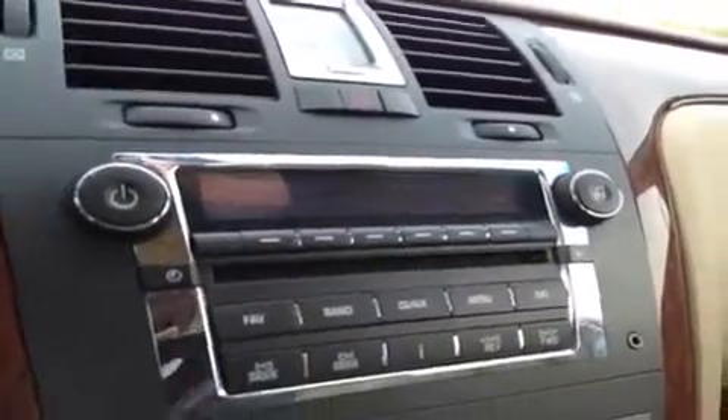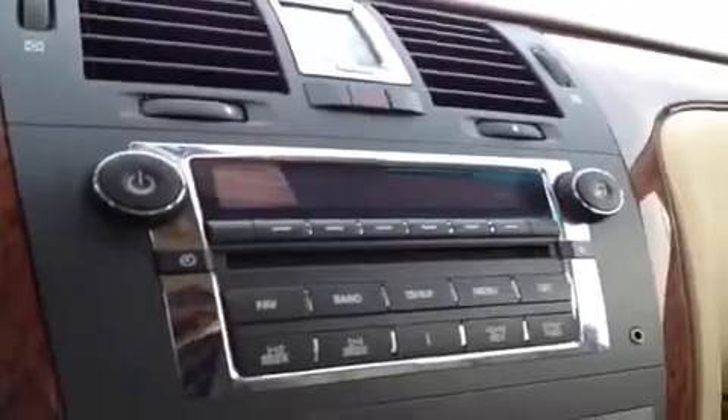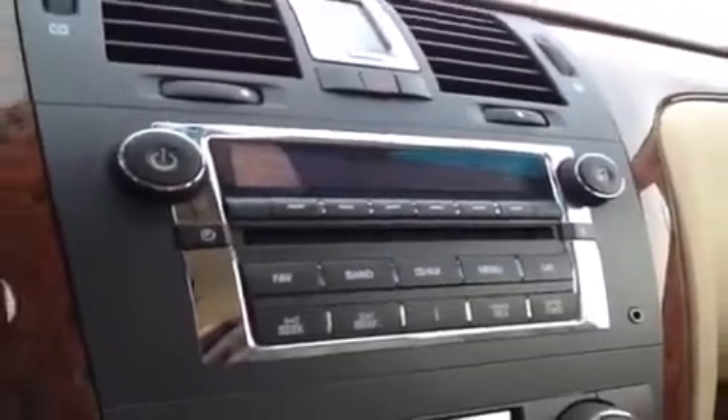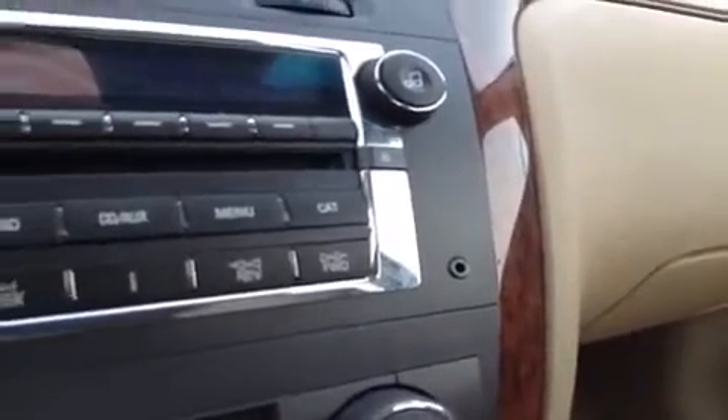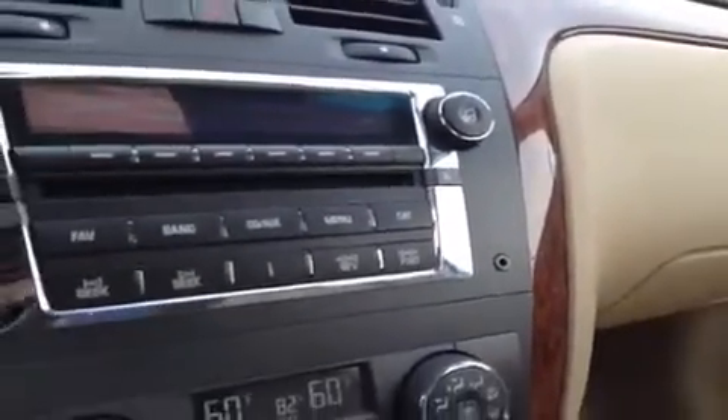We have a CD player, as well as FM/AM radio, and an auxiliary port for headphone jack attachments such as your iPod, your smartphone, or any other kind of MP3 player — just plug it up and play.